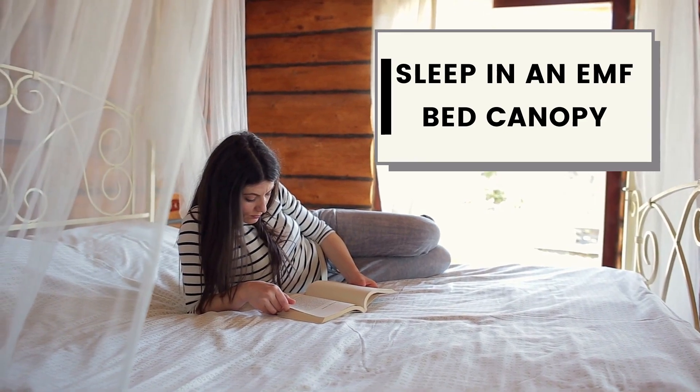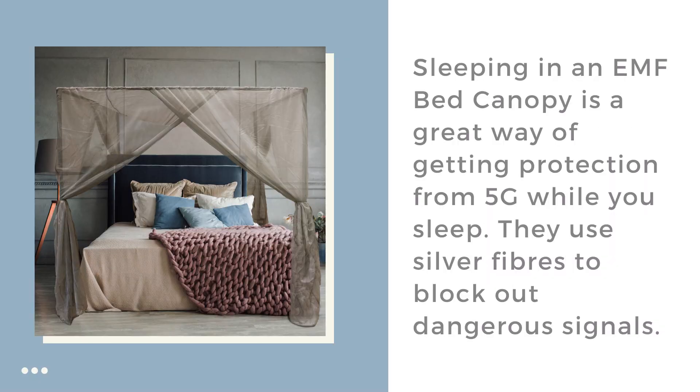Sleep in an EMF bed canopy. An EMF bed canopy is a great way of getting protection from 5G while you sleep. These use silver fibres to block out dangerous signals.